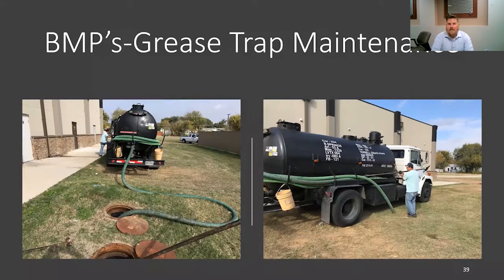And this is that same grease trap getting maintenance.